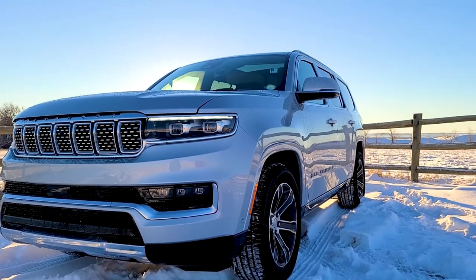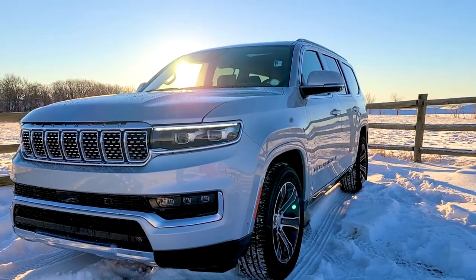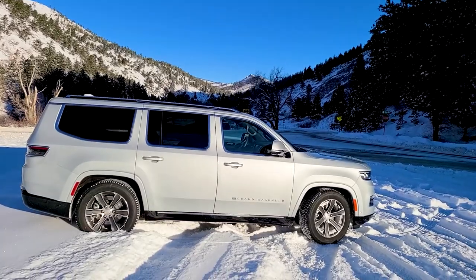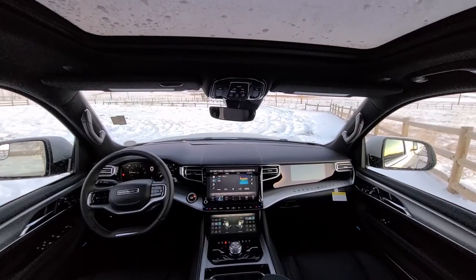The Wagoneer, and more particularly the Grand Wagoneer, is an engineering marvel. This three-row titan is a full-sized luxury SUV teeming with technology, comforts, and styling.